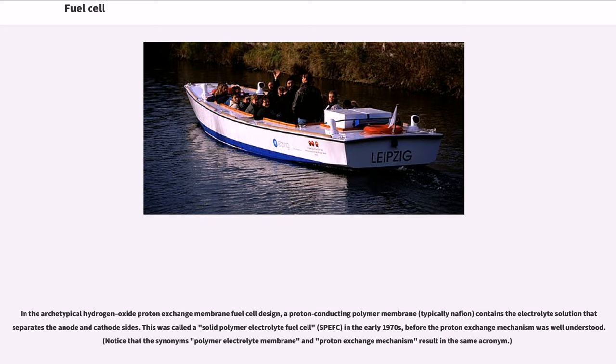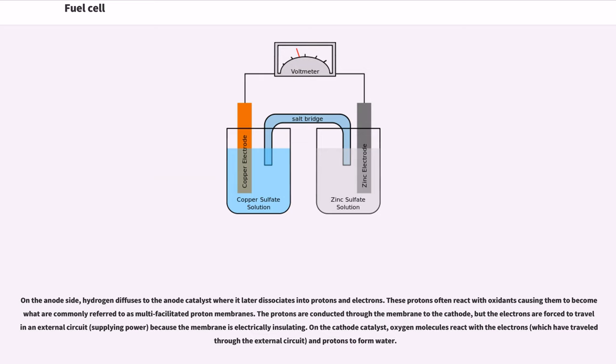On the anode side, hydrogen diffuses to the anode catalyst where it dissociates into protons and electrons. These protons often react with oxidants, becoming what are commonly referred to as multi-facilitated proton membranes. The protons are conducted through the membrane to the cathode, but the electrons are forced to travel in an external circuit, supplying power, because the membrane is electrically insulating. On the cathode catalyst, oxygen molecules react with the electrons which have traveled through the external circuit, and protons, to form water.